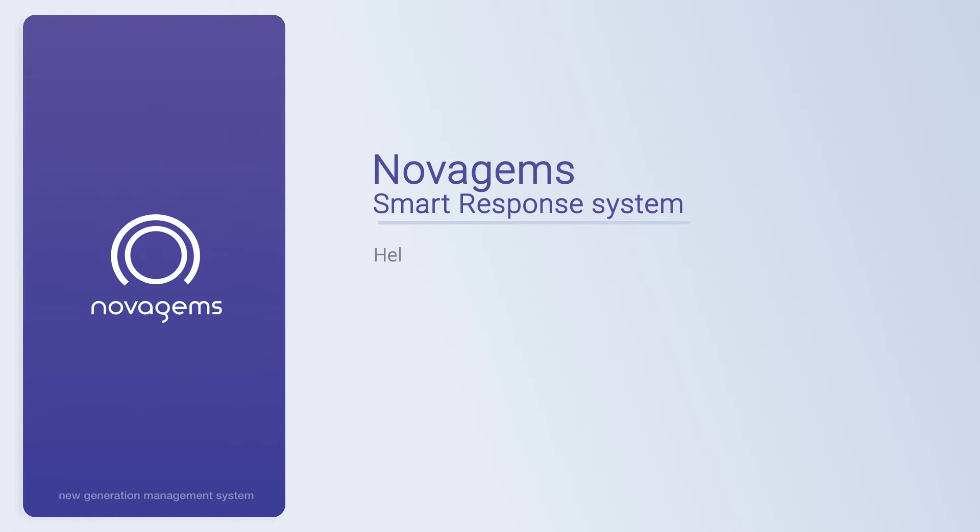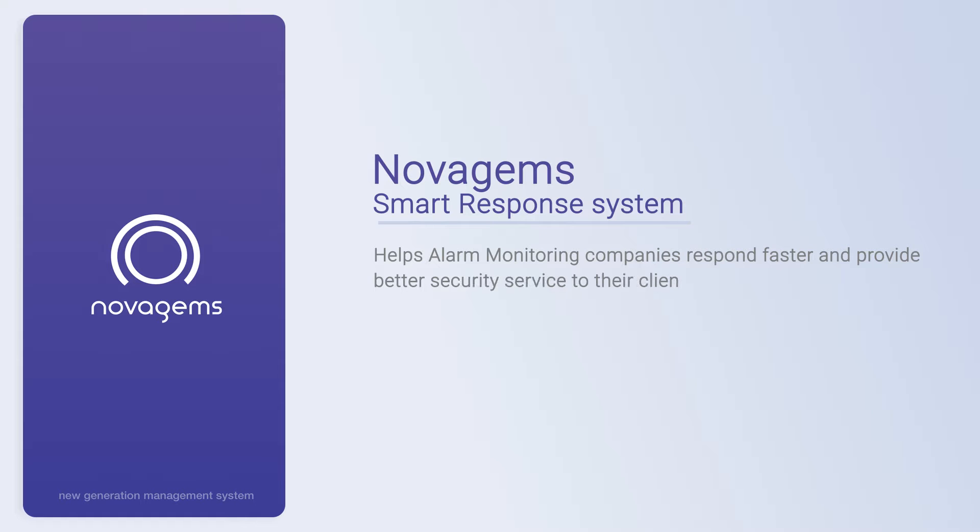NovaGem's Smart Response System helps alarm monitoring companies respond faster and provide better security service to their clients.